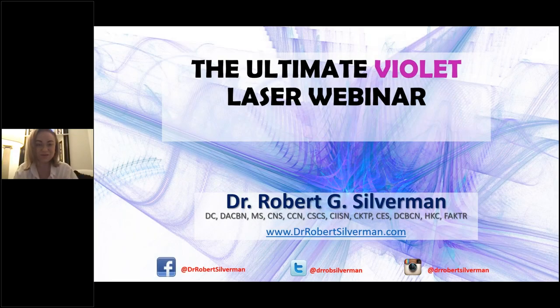Hi everybody, welcome to tonight's webinar with Dr. Robert Silverman coming live from New York. Tonight we are going to focus a lot on the violet laser. We speak a lot about how the violet laser works in practice, and it's great to see so many new faces attending tonight's webinar. For those of you who don't know me, my name is Vanessa and I look after the UK and Ireland for Econium.